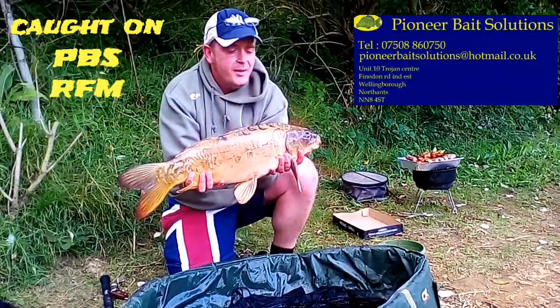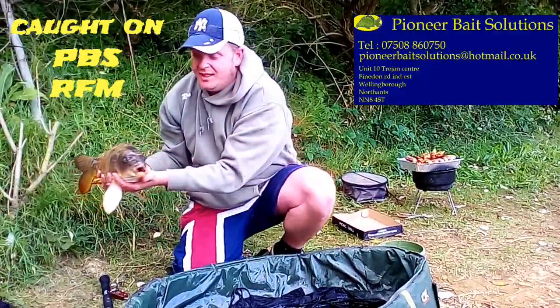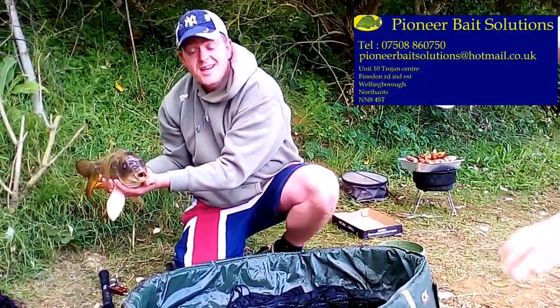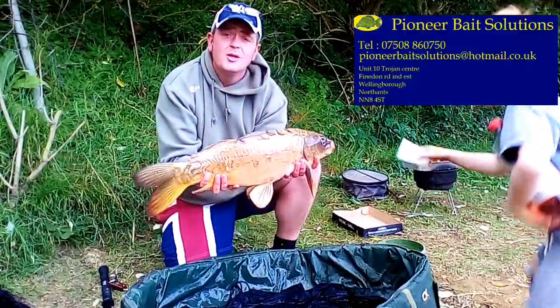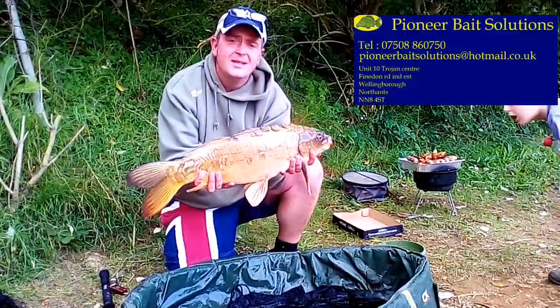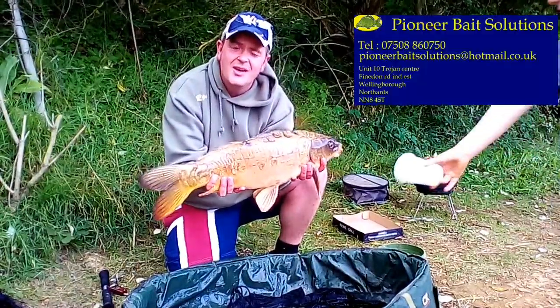Well, it's not the biggest but it's a lovely one. Nine pounds on the nose — lovely ghosty. First one of the session, now about half 6 in the evening. It's all good. Lovely jubbly! We'll get this one back in the water. Tight lines everyone.